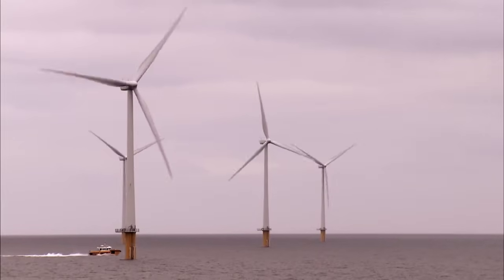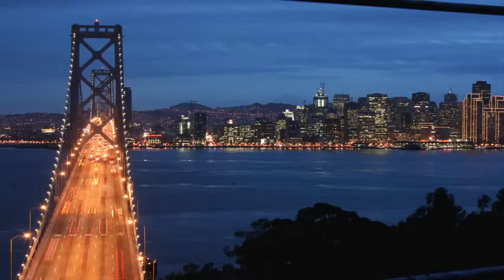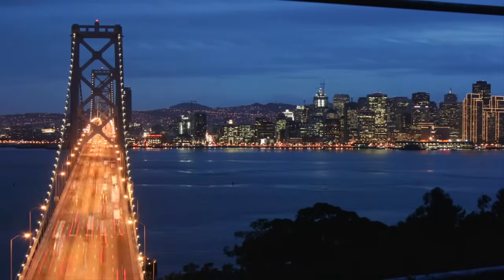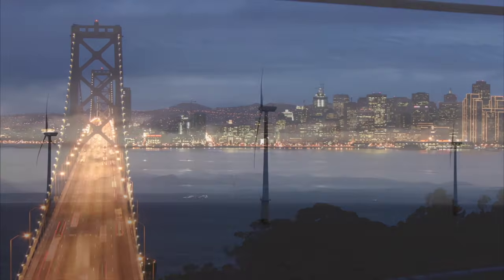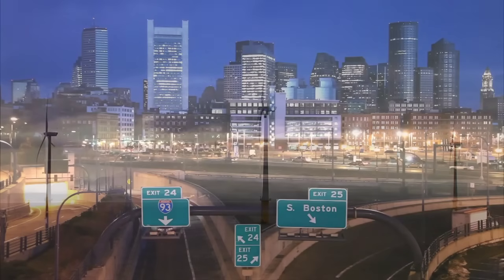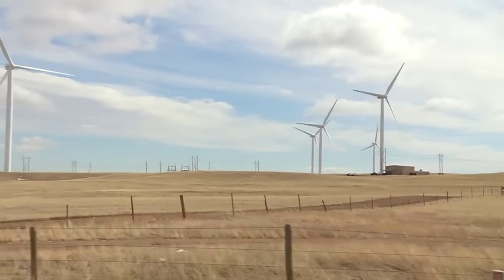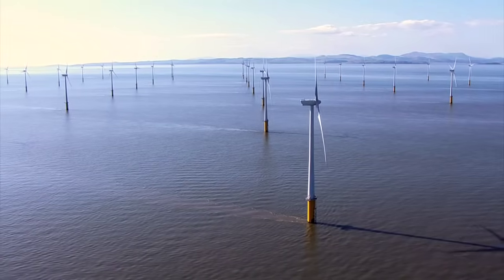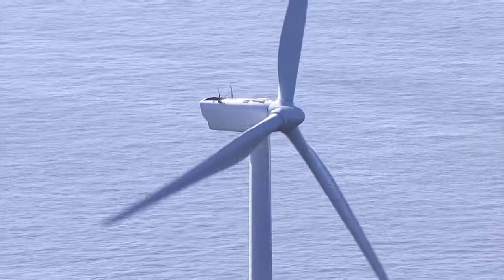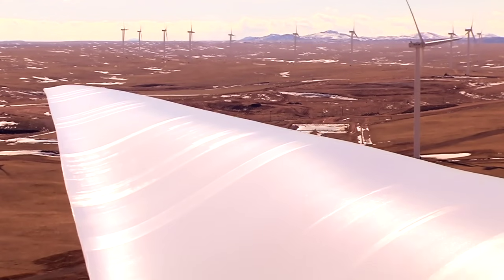As the wind energy industry continues to grow, offshore development has the potential to significantly boost domestic renewable energy production, especially in coastal areas. With more than 50% of the US population living within 50 miles of a coastline, capturing wind off America's shores has the potential to provide energy to countless homes and businesses. Wind energy — on land or offshore — is a reliable and renewable clean energy source helping move America toward energy independence.